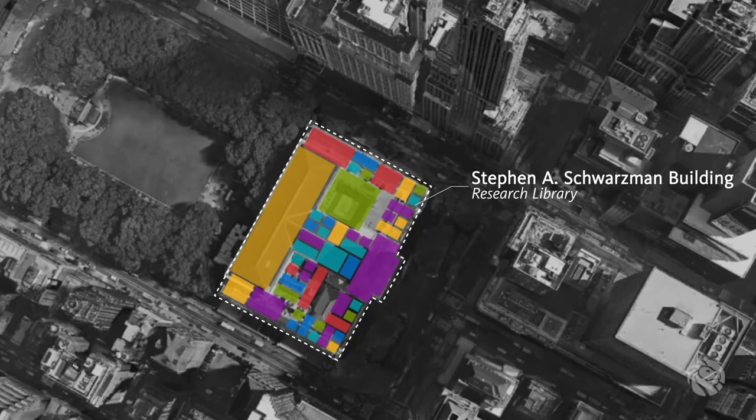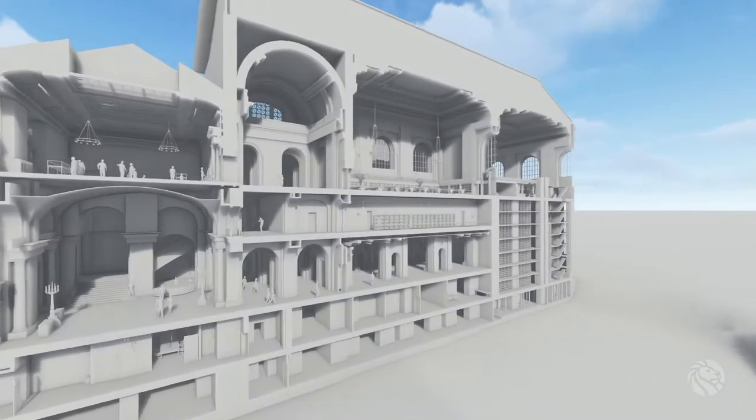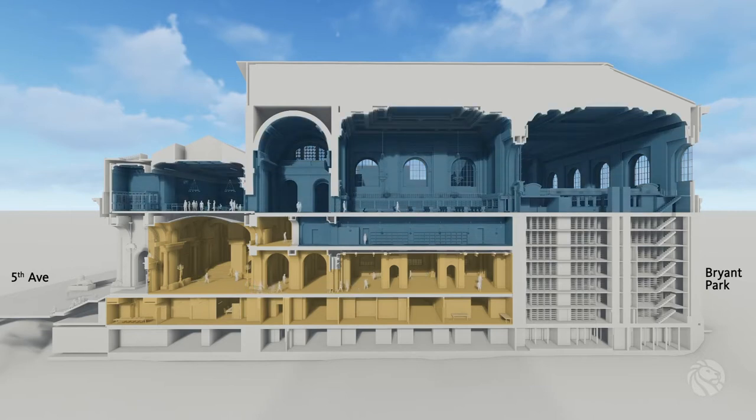Over time, due to increased visitorship, introduction of new technologies, and changing needs, programmatic functions have been scattered throughout the building. The renovation will restore elements of the Beaux-Arts design, arranging the building so that public functions like exhibition spaces remain on the ground floor, while quieter studying and research functions are distributed on higher floors.